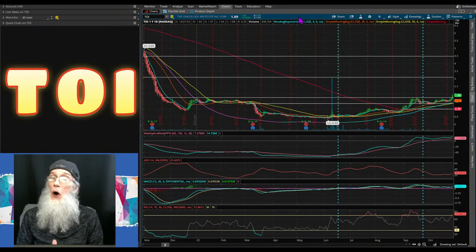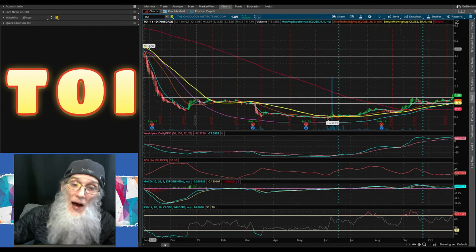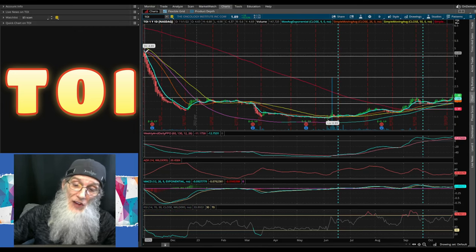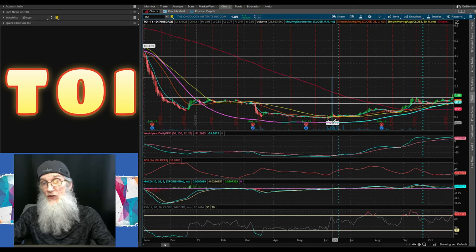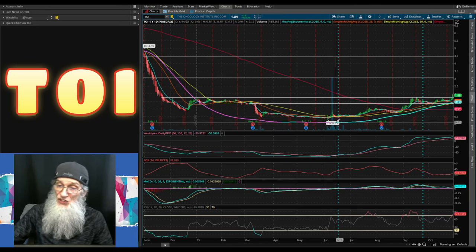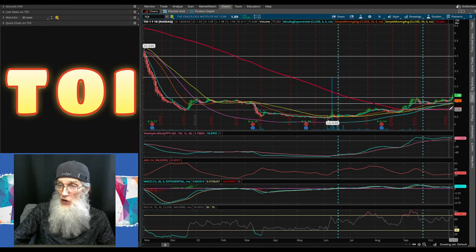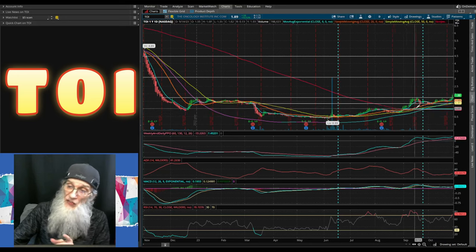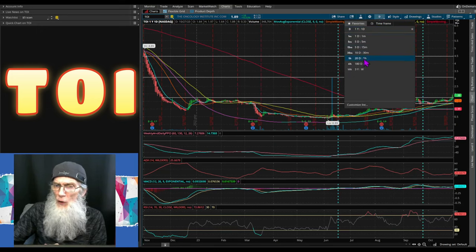Taking a look at the chart for TOI, ticker T-O-I — The Oncology Institute. This is a one-year, one-day chart. A full year ago we had a 52-week high of $4.89, then she fell down to her 52-week low in June at 33 cents. Off of that low bubble she changed her trend — it was all downhill to there, then she started slowly turning around, crossed that 200-day SMA, and look how flat that 200 is. Every SMA has crossed the 200 and she is climbing.